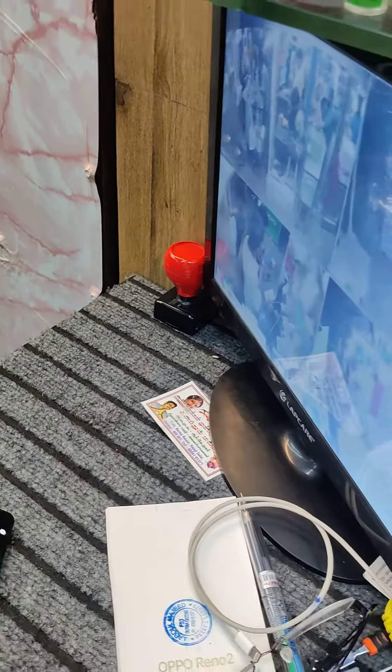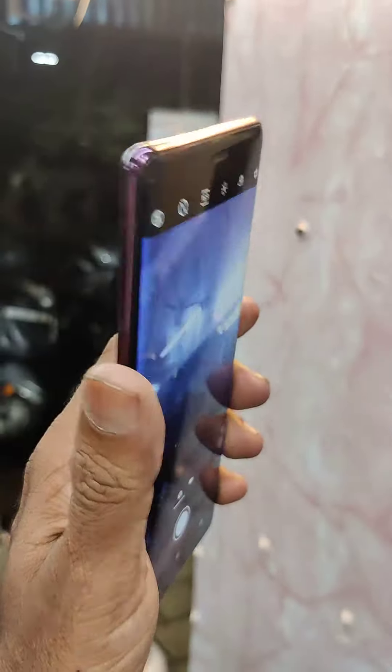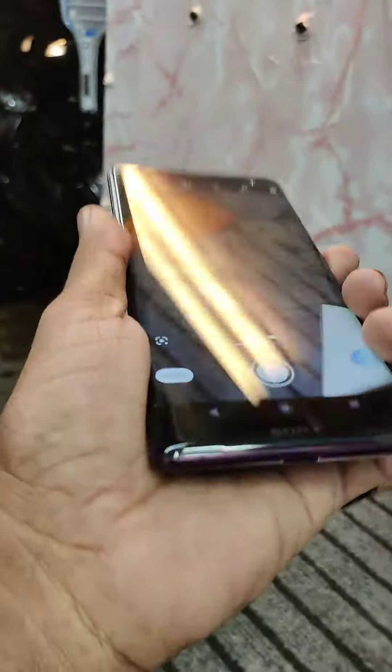It has 4GB RAM and 64GB inbuilt storage. It is a fingerprint display model.